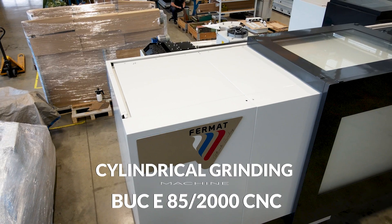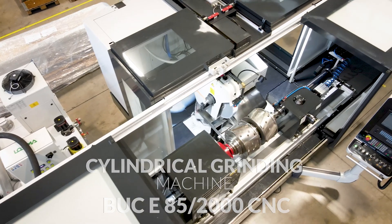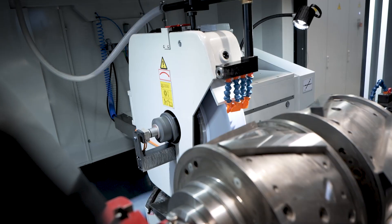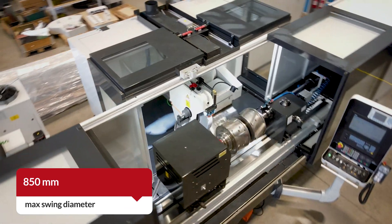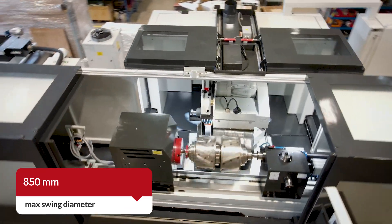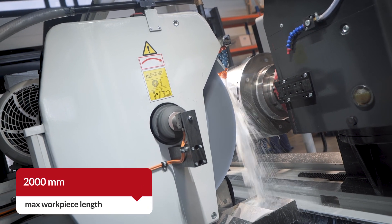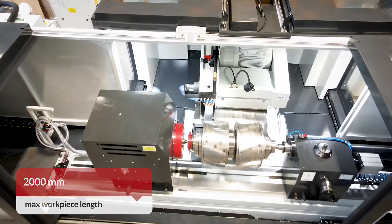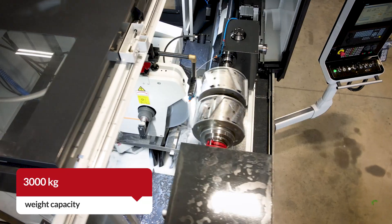Introducing the Fermat Cylindrical Grinding Machine BUCE 852000CNC, a robust and reliable solution for your grinding needs. This machine features a maximum swing diameter of 850mm and a maximum length between centres of 2000mm, making it versatile for different sizes of components. It's built to handle a maximum workpiece capacity of 3000kg.